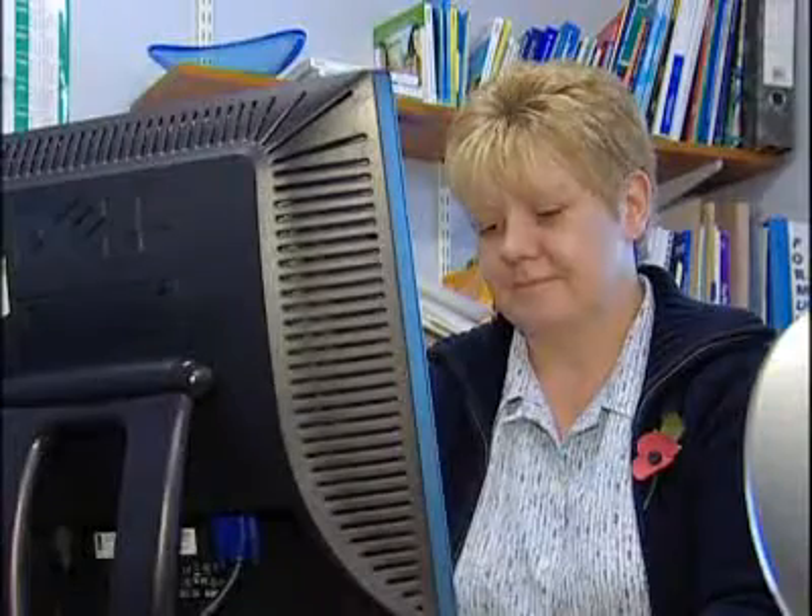It's a website called Healthspace. It's free, and patients are using it to keep up to date with their medical records — a bit like Sue here, who's the first person in the country to use it.